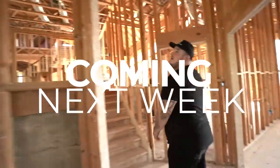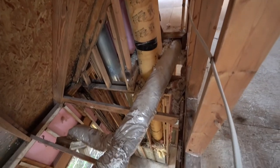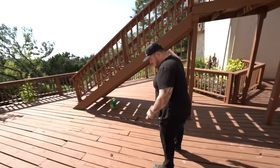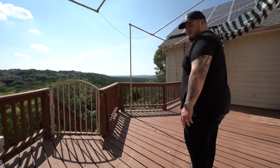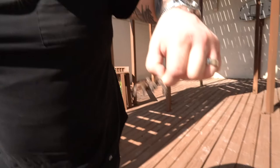Oh my God, I've never seen anything like that. They're just snaking and curving — that makes no sense. How would they even pour this? I'm worried I'm going to fall through it every time I come out here. This is enormous.